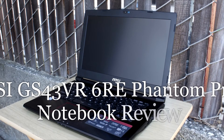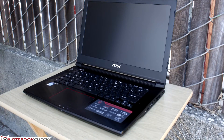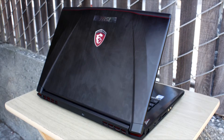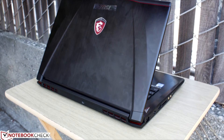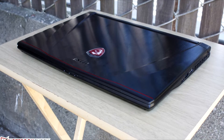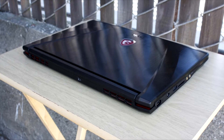Stuff a GTX 1060 into an existing small form factor design and you'll automatically get one of the fastest 14-inch notebooks around. The GS40 series has made the leap to Pascal as the new GS43 VR. We concluded that the GS40 was a good compromise between performance and compact dimensions, but the introduction of Pascal means users no longer need to sacrifice nearly as much performance for a smaller design.